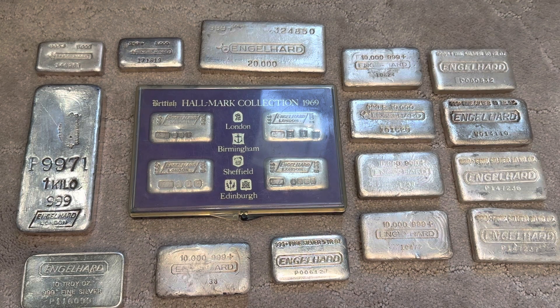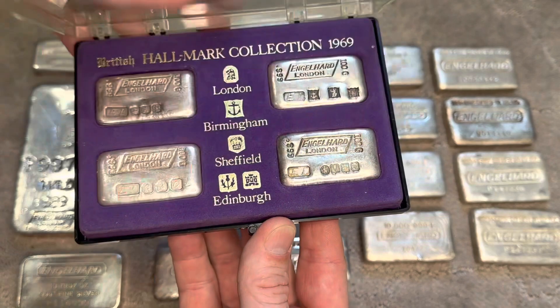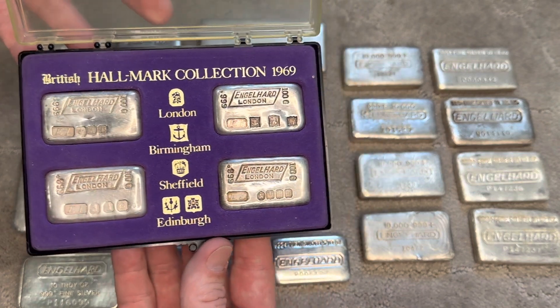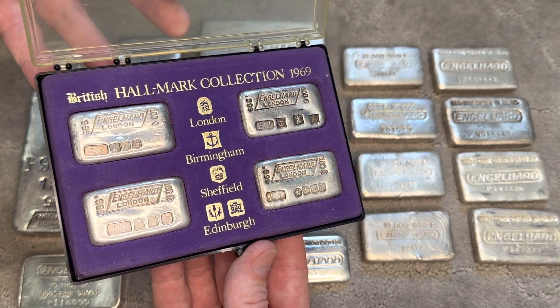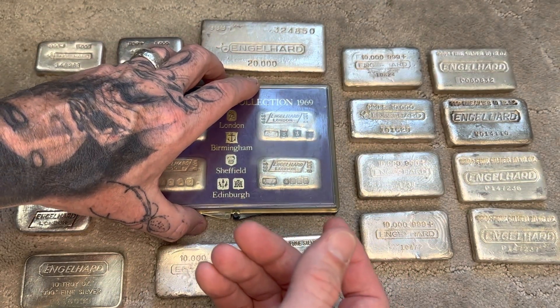I had the opportunity to trade someone for this one. I gave about an ounce of gold for it, so the price on this set as it sits right now would be about $2,200. I think it's worth more than that — I think I got a great deal. It looks absolutely outstanding. It's definitely a grail piece for me.